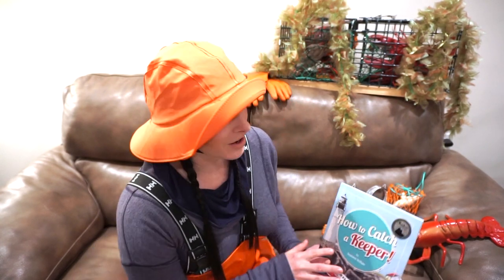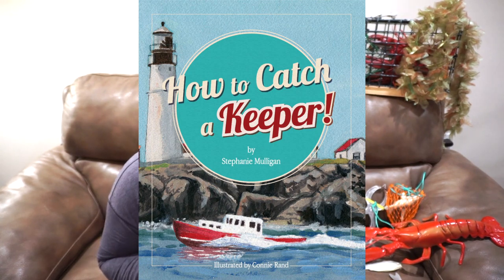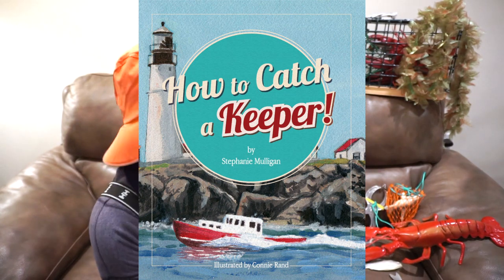Hi everyone! My name is Stephanie Mulligan and I am the author of How to Catch a Keeper. This book is all about lobstering — lobster fishing. I worked on a lobster boat for eight years in Portland, Maine.